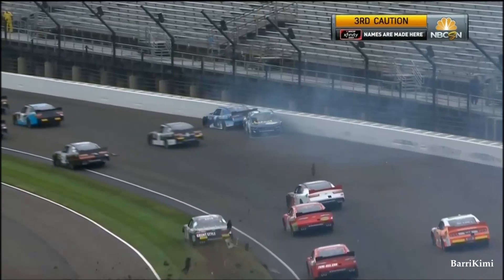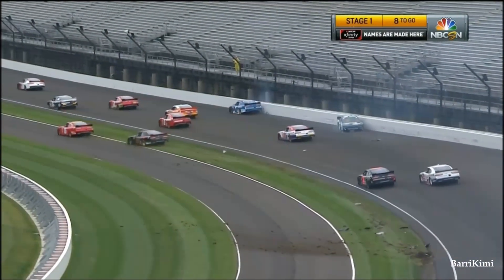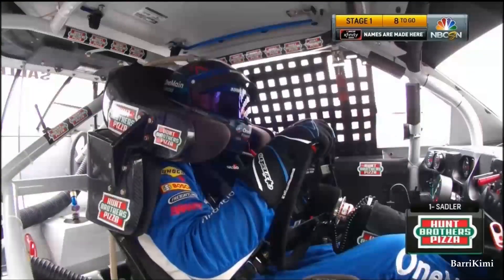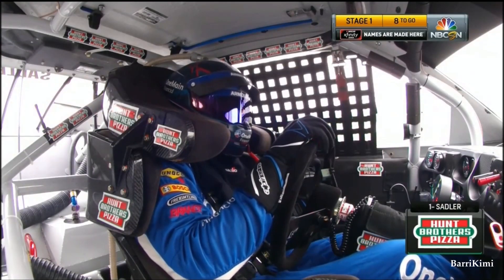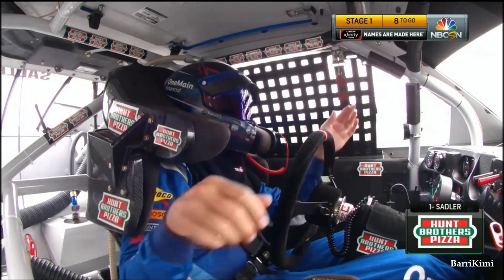Elliott Sadler caught up in the one car, and a lot more damage. Cars getting into the grass, and we know that there's so much moisture in the grass, tearing cars apart. They were covered on the inside.